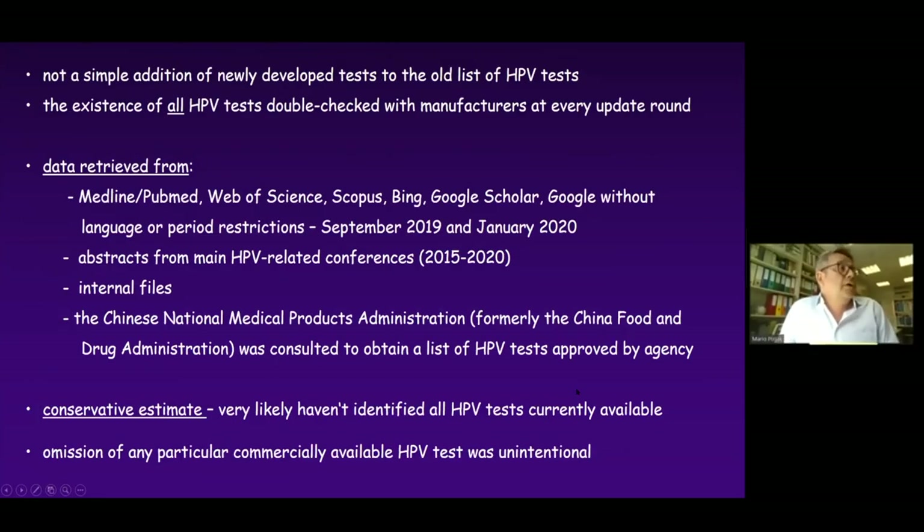What we are doing is not a simple addition of newly developed tests to the old list every time, but we actually check for every update the continued existence of old HPV tests with manufacturers. We retrieve data from several sources listed here, from abstracts from the main HPV-related conferences and internal files. For the last update, we had a very tight connection with the Chinese National Medical Product Administration, formerly the China Food and Drug Administration, and this is why we identified several new tests in the 2020 update.